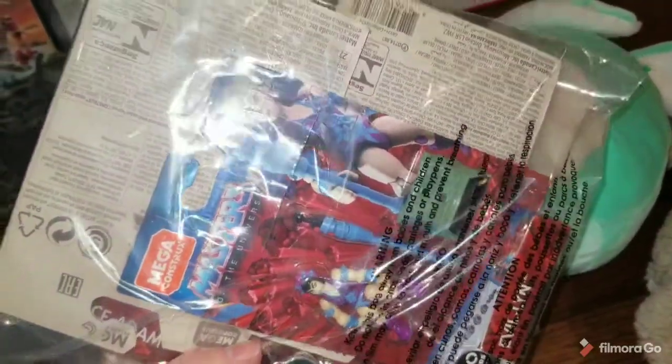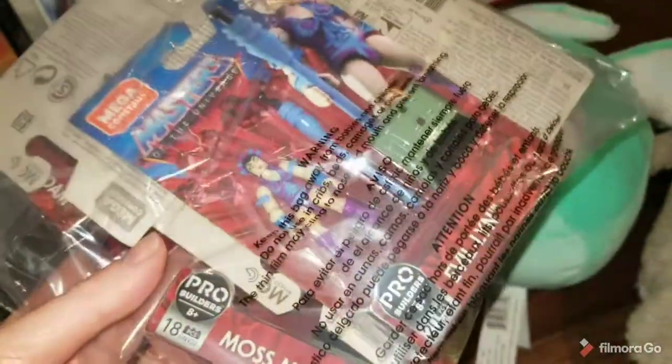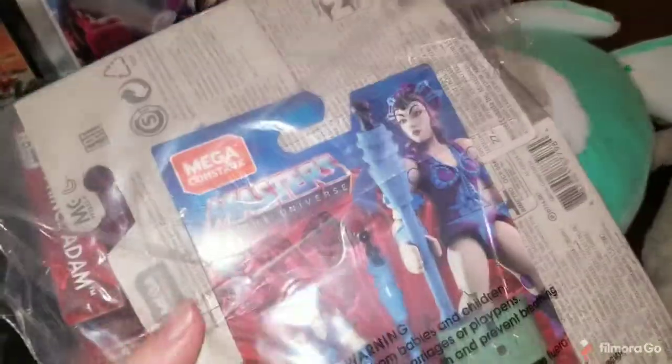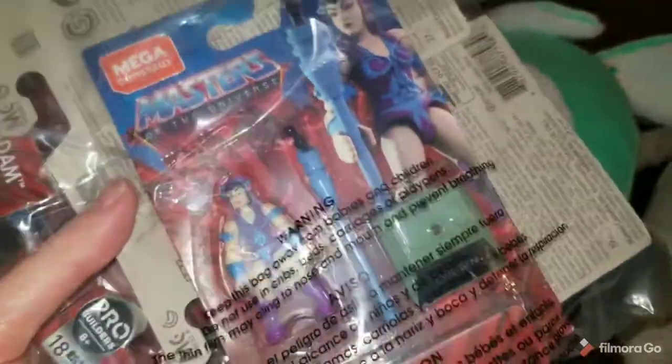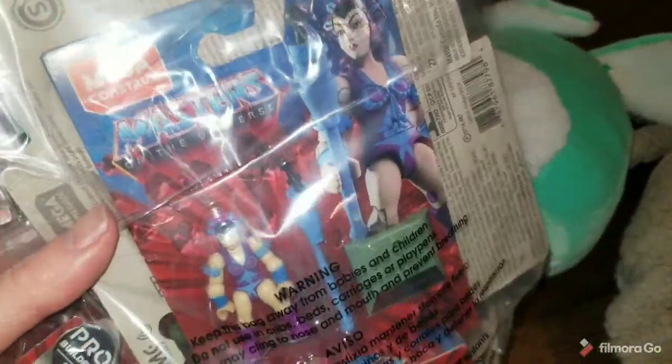This set of 5 Masters of the Universe figures — you can't see all of them because they're all pre-packaged. It's easier to just pack them all together; they'll go in a box because they're new in packaging. Sold for $35. I paid $1 each for these, so $5 into $35.